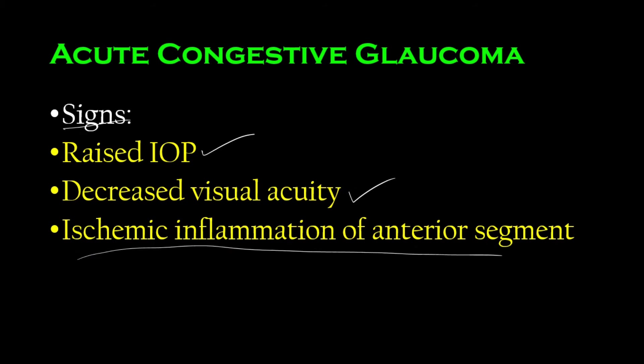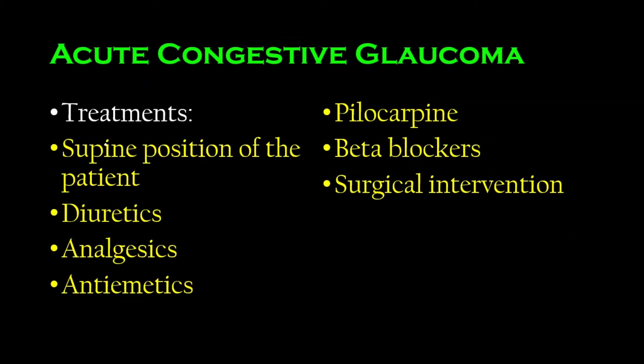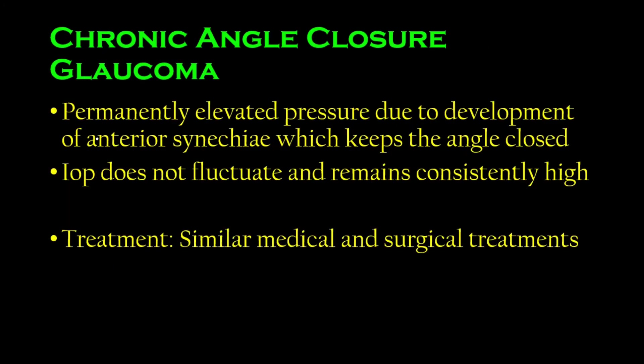There are many signs listed in textbooks, but focusing on key points aids retention. Treatments include diuretics, analgesics, antiemetics, pilocarpine, beta blockers, surgical intervention, and supine positioning. Next is another condition: chronic angle closure glaucoma, in which there is a permanent elevation of intraocular pressure due to something called synechiae.